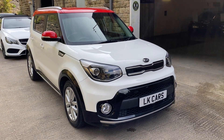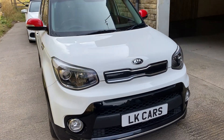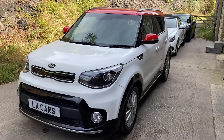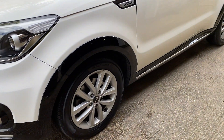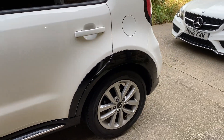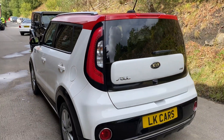Hello and welcome to LK Cars. Today we have our snow white Kia Soul — it's a CRDi with a red inferno roof and mirror caps, 2018 68-plate. The car is in great condition with no dents, scrapes or bangs on the vehicle. All the wheels are in great condition, as are the tyres. Red tinted glass from the B-post back — good looking car this one.